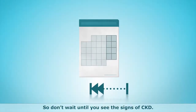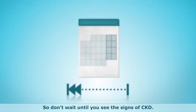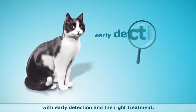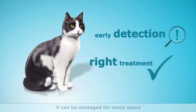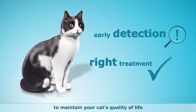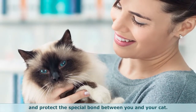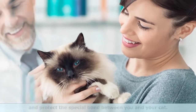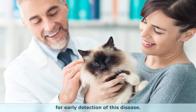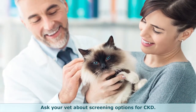So don't wait until you see the signs of CKD. Although CKD cannot be cured, with early detection and the right treatment, it can be managed for many years to maintain your cat's quality of life and protect the special bond between you and your cat. Regular check-ups with your vet are necessary for early detection of this disease. Ask your vet about screening options for CKD.